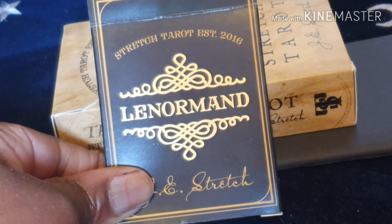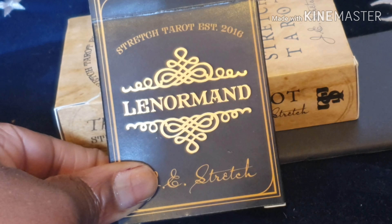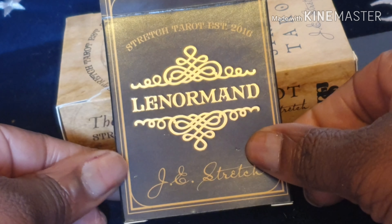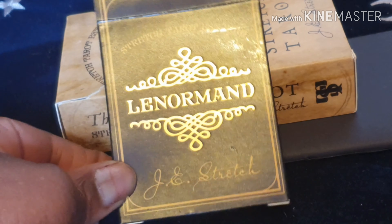Hi everyone, it's me Bea, Yeti Kelly Sunflower. I'm on today to show you my latest Lenormand deck. This is called The Stretch Lenormand by Joseph E. Stretch. This was a Kickstarter campaign that I backed last year.